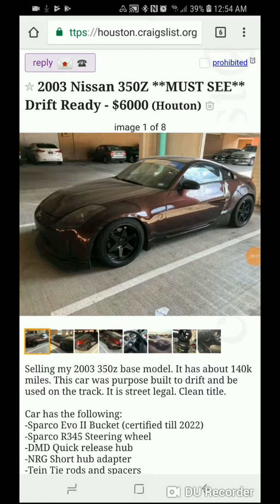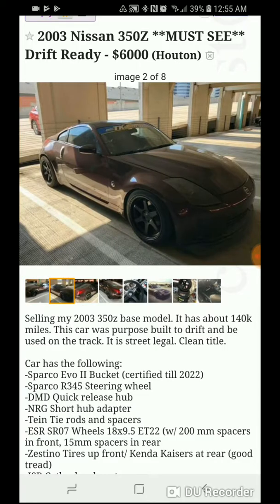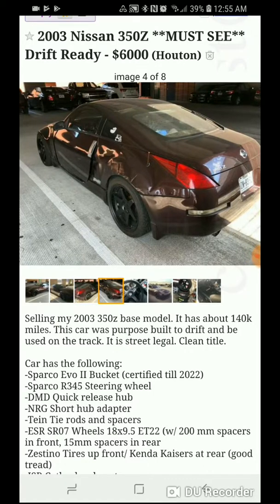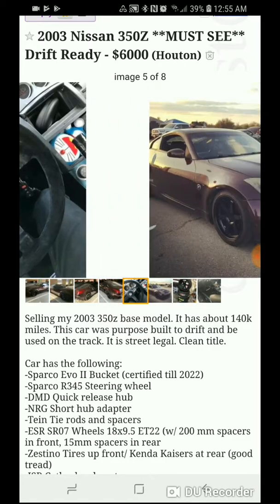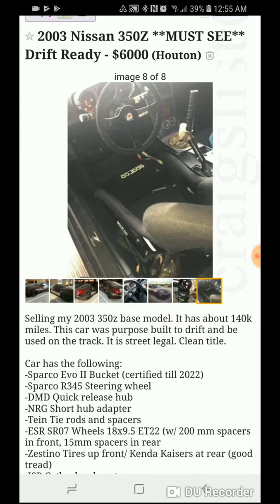Next up we have a 2003 Nissan 350Z, drift ready, $6,000. I really love this color on these cars. I love the black wheels to match — they kind of remind me of TE37s. Scrolling through the pictures, for the most part it looks pretty stocked. Huge door ding and a ding in the rear quarter panel — you can definitely tell he trips this car. I hope this is not his daily driver. Aftermarket steering wheel. Sparco racing seat.